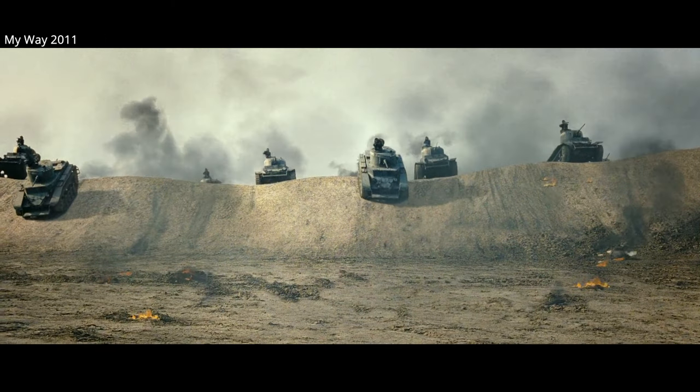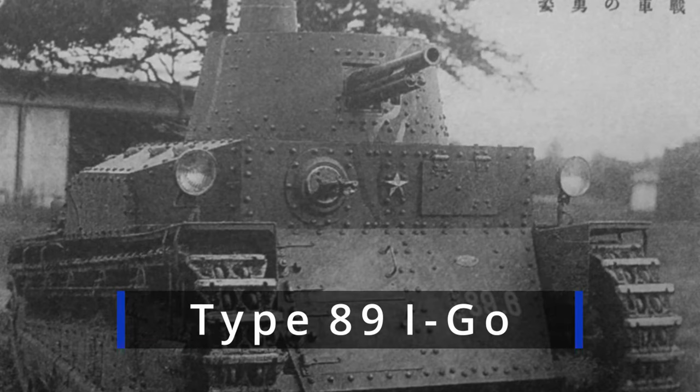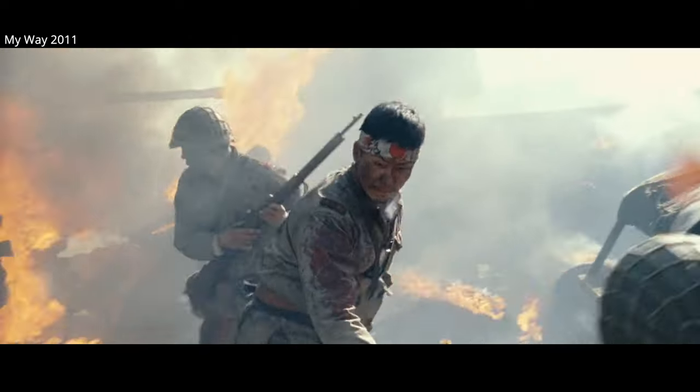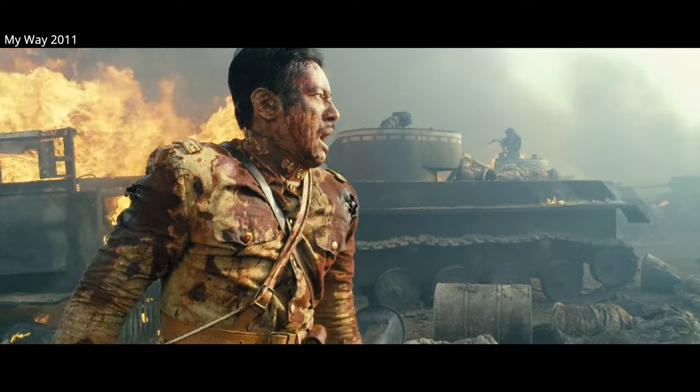The limitations of Japanese light tanks in older designs, such as the Type 89 I-Go, became evident during the Battles of Khalkhin Gol in 1939 against the Soviet Union, where they faced numerous and more heavily armored Soviet BT tanks, as depicted in the Korean War film My Way from 2011.